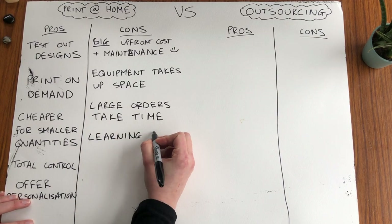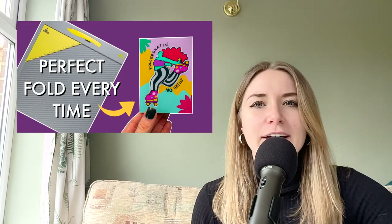The next con about printing at home is there is definitely a big learning curve. You need time to get things right and figure out your process, you need to learn how to use your equipment and your editing software, figure out what materials work best, how to print accurately, how to fold cards without cracking. I've made a video about this and I'll link it below if you need some help. And all this involves a fair bit of trial and error.